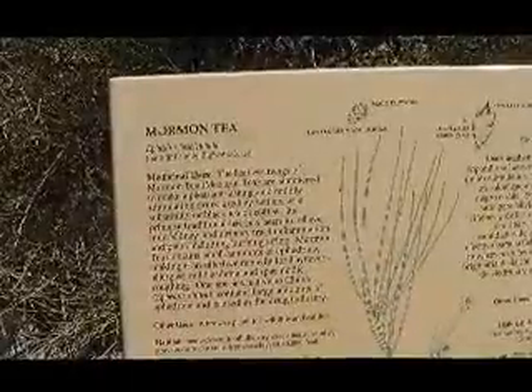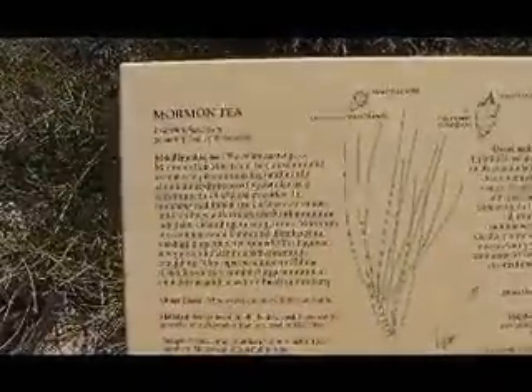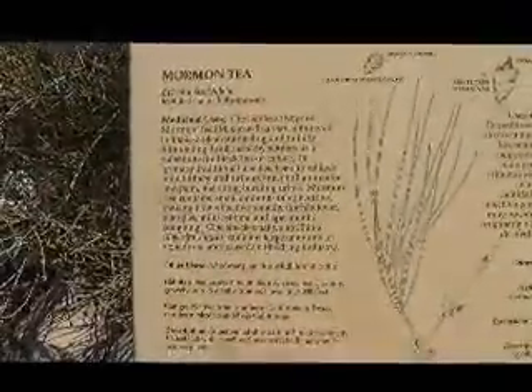Let's see what they have to say about Mormon tea. The leafless twigs of Mormon tea are simmered to make a pleasant, mildly stimulating drink used by settlers as a substitute for black coffee. Its primary use has been to relieve minor kidney and urinary tract infections. Mormon tea contains small amounts of ephedrine, making it an effective remedy for hay fever, allergies, and spasmodic coughing. One species native to China contains large amounts of ephedrine and is used in the drug industry.